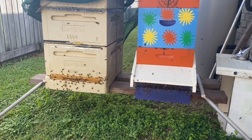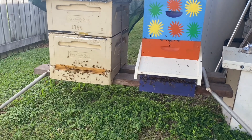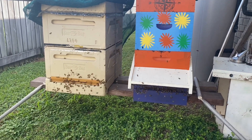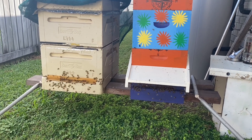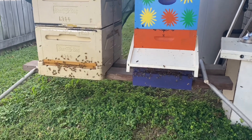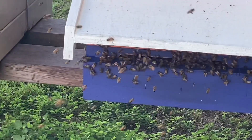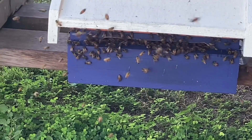You can see all the new bees doing their orientation flights — it's their first time out of the hive. It's pretty cool to see, though you can't appreciate it as well on video as in real life. Zooming in, you can see them doing their little figure eights.